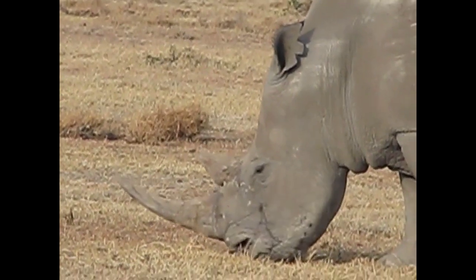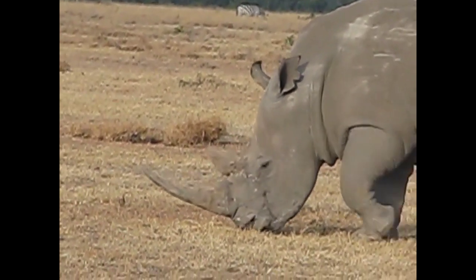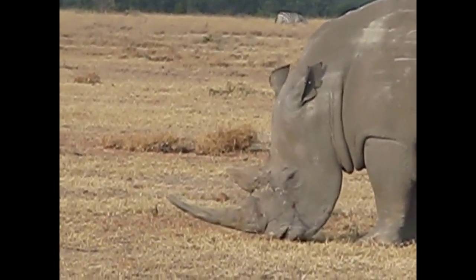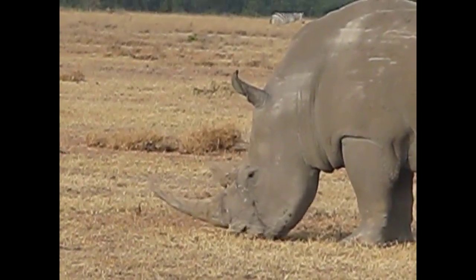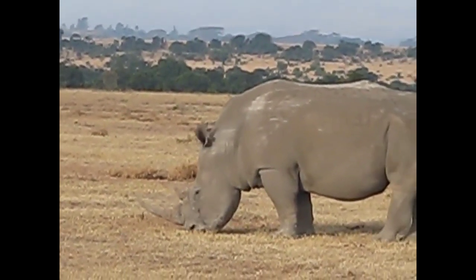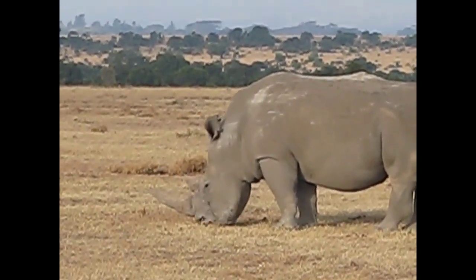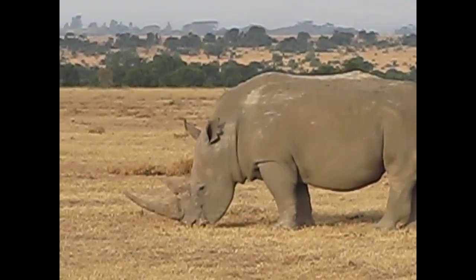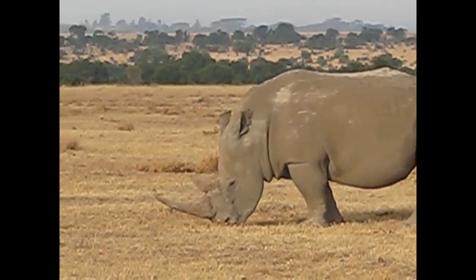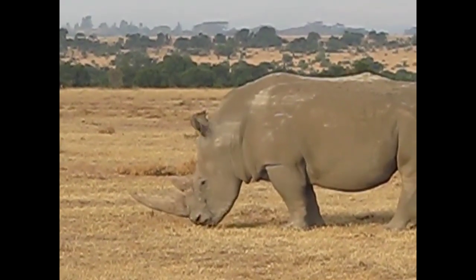It's a shame to think that some have the mistaken belief that the horn is an aphrodisiac, when it's made from the same material as your fingernails. Silly. That, and the use of these horns for dagger handles by the Yemenis, has largely led to the demise of these two rhino species in Africa.